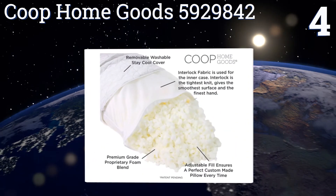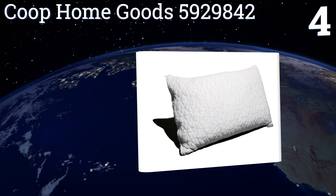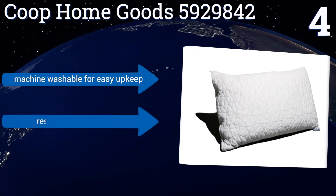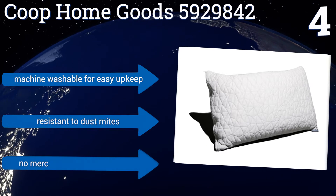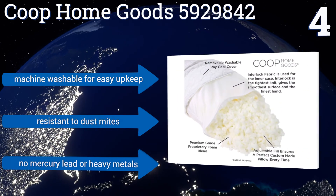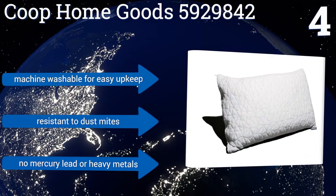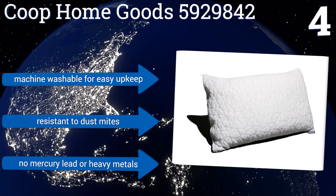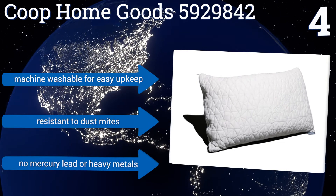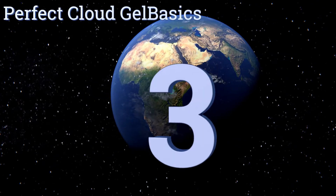At number four, whether you're a back, side, or stomach sleeper, the versatile design of the Coupe Home Goods 5929842 makes multi-position comfort possible, thanks to its adjustable shredded memory foam fill that gives you the customization to make the pillow as thick or thin as needed. It's machine washable for easy upkeep, resistant to dust mites, and contains no mercury, lead, or heavy metals.